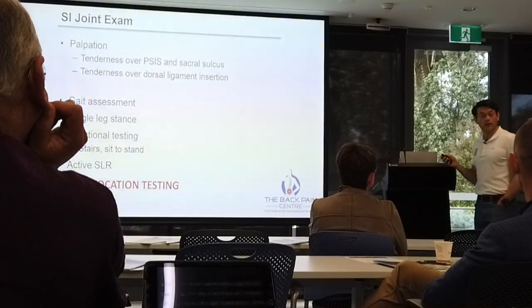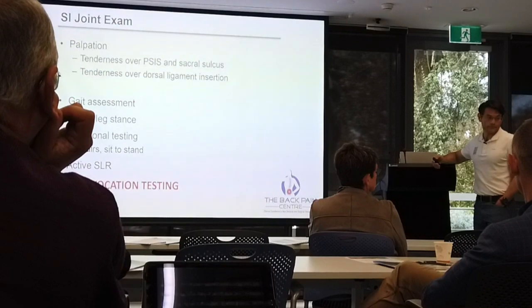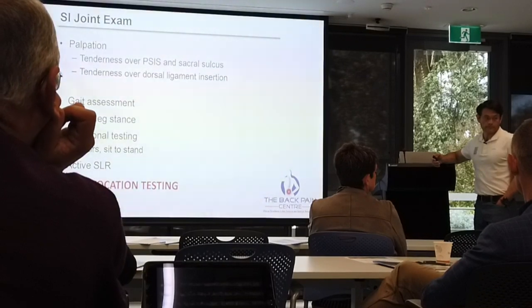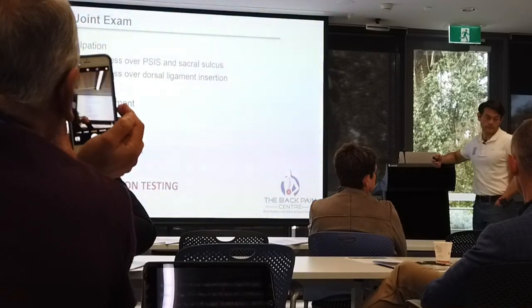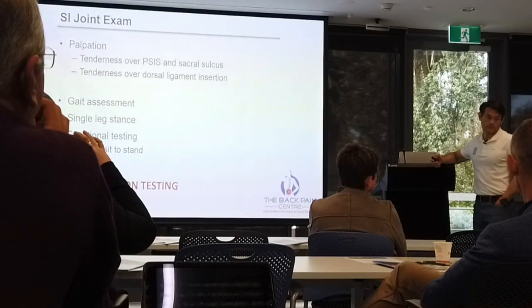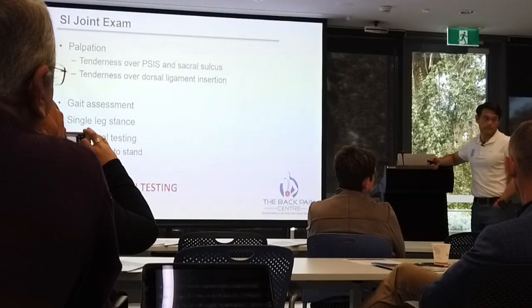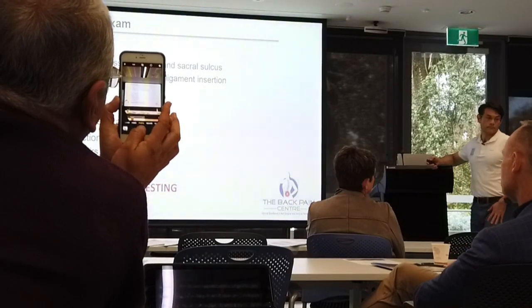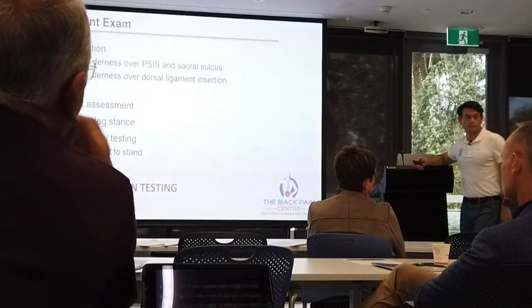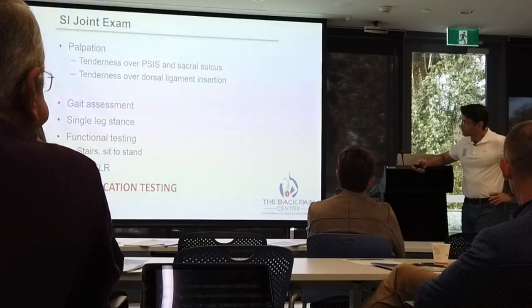Cameron, were you getting nuclear bone scans fairly commonly? — Yes, and we spoke around the false negatives and proceeding with those, trying to move around them — going from there to injections without much additional imaging, still operating on those with false negatives.